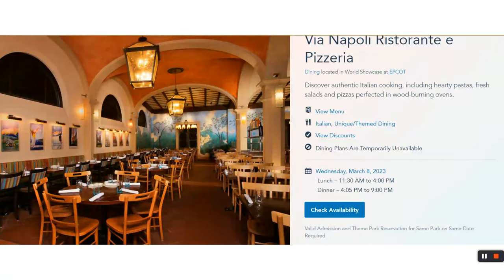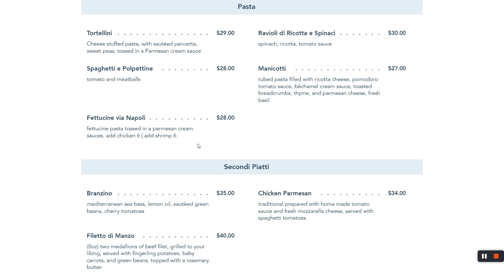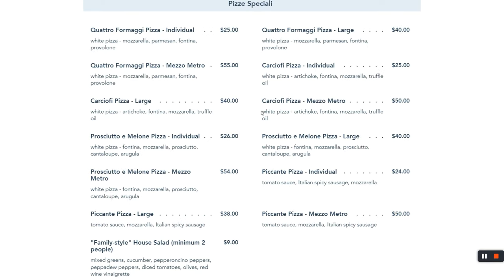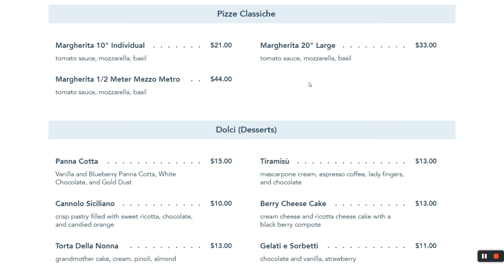If you're a pizza or Italian person, Via Napoli in Italy pavilion is the place we go to kick off Disney World trips. They've got pasta and pizza, including a meter-size pizza for about $50. If you're feeding five people, everyone gets two or three slices — that's a win. Kids can have pizza or chicken tenders. You can get chicken tenders in almost every land in Epcot.